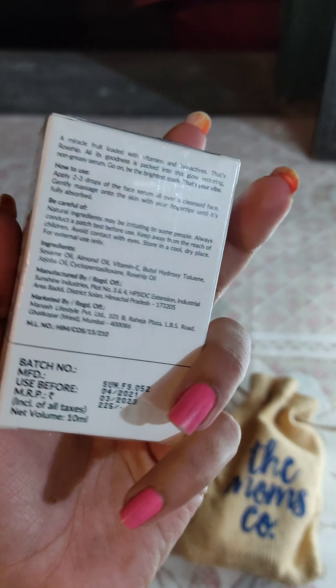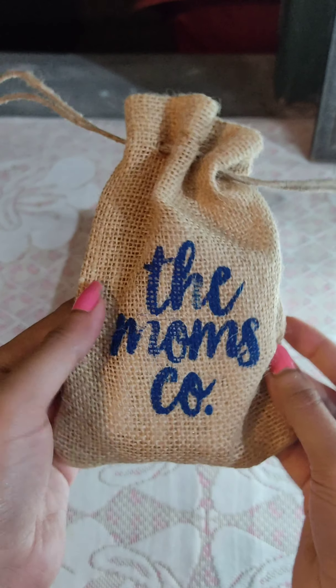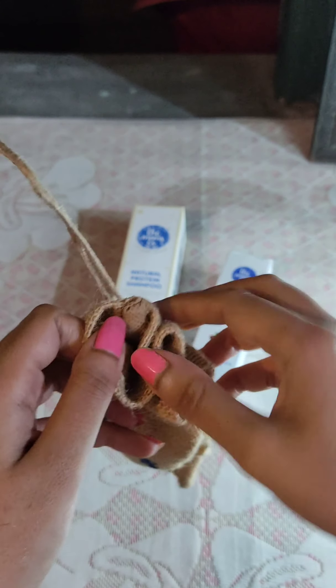This is sulfur-free, paraben-free, and cruelty-free. The sizes available are 120ml, 120ml, and 100ml.